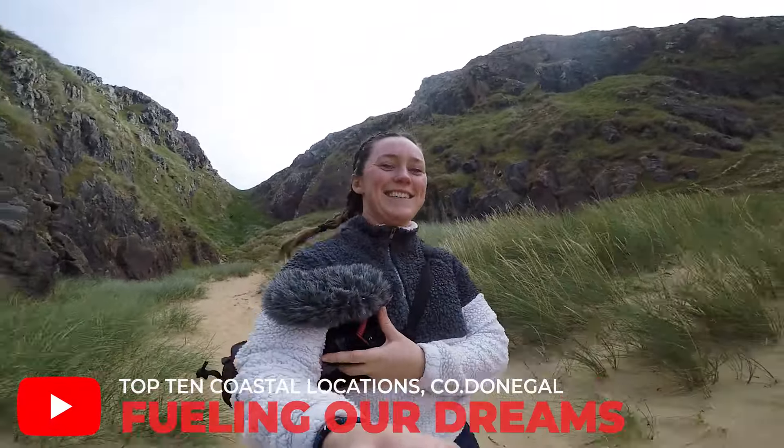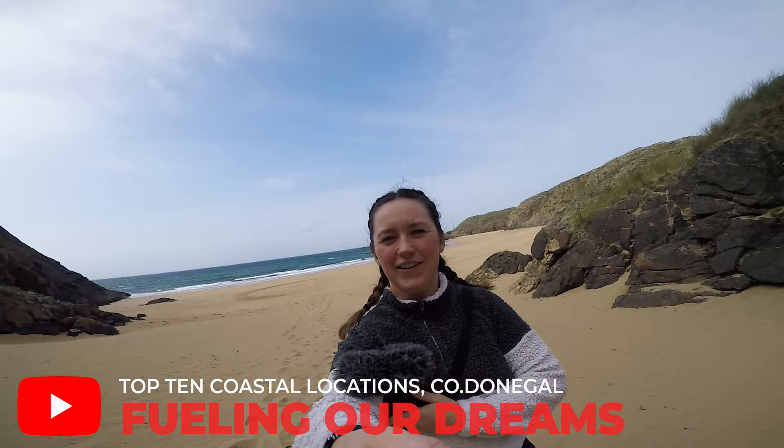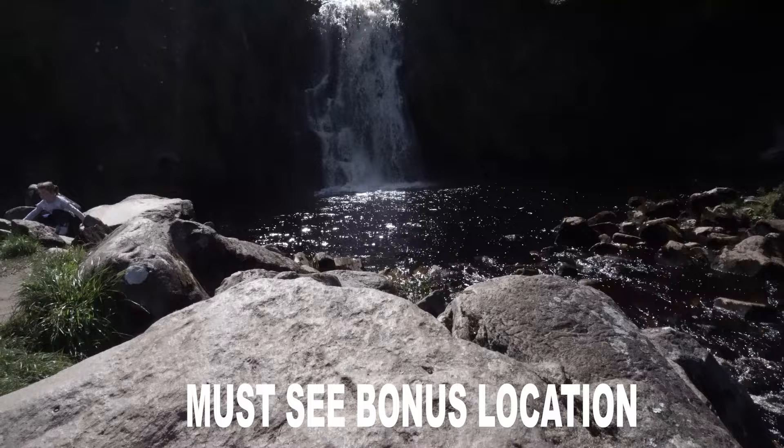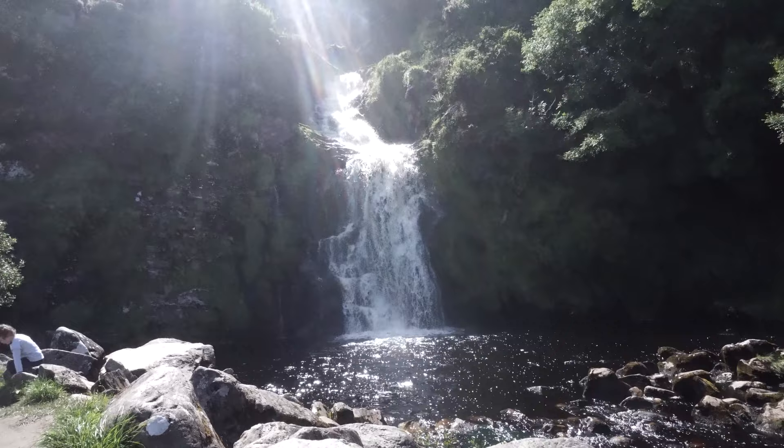If you are looking for a guide to the most stunning sections of the Donegal coastline, then you are in the right place. In this video, I'm going to show you my top 10 favourite bits of the Donegal coastline. And at the end, I've got a bonus thrown in — a beautiful place that you have to visit. It doesn't quite make the list because it's inland, but it's worth a stop all the same.